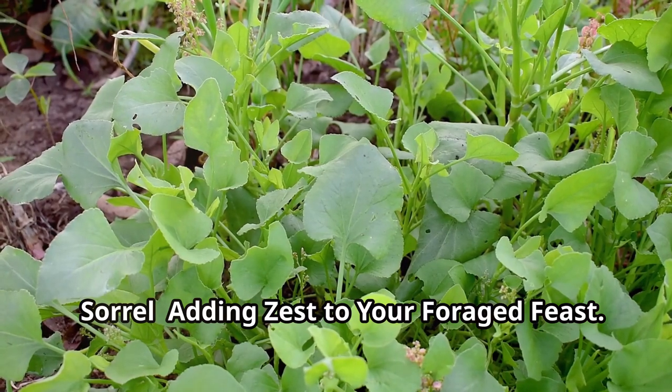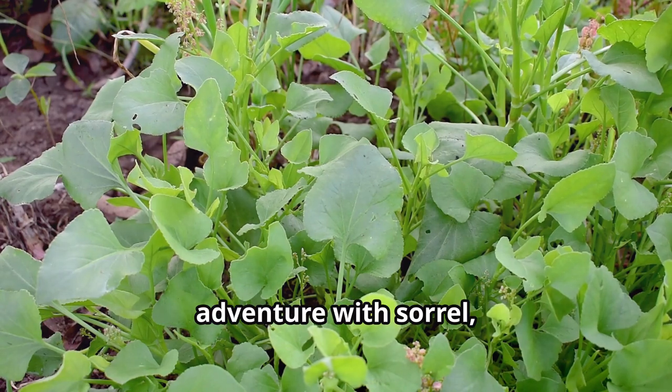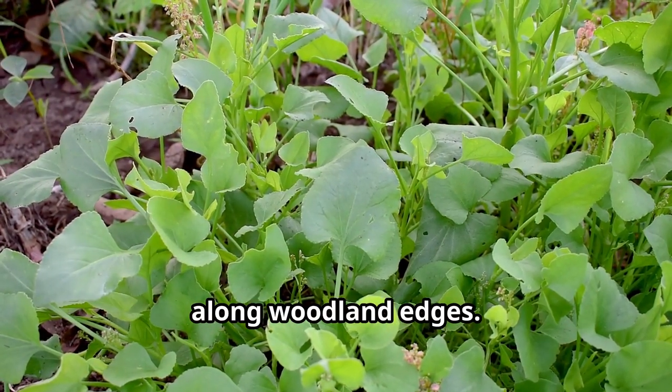Sorrel — adding zest to your foraged feast. Let's add a tangy twist to our foraging adventure with sorrel, a lemony herb that thrives in meadows and along woodland edges.